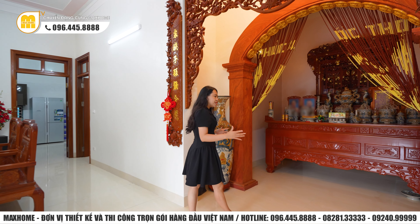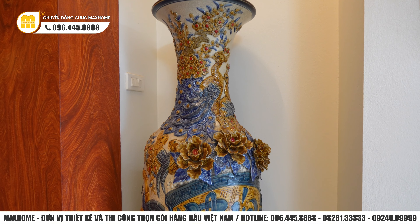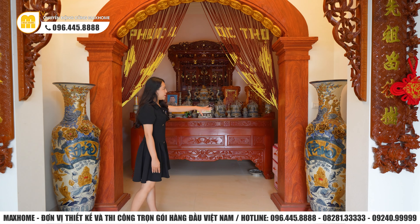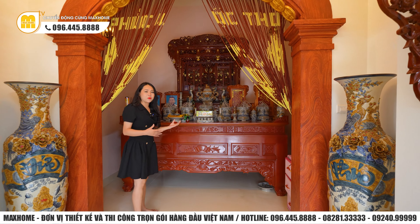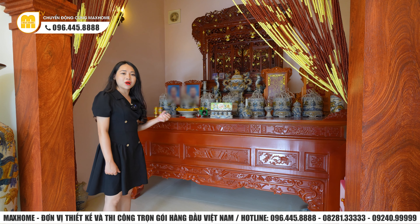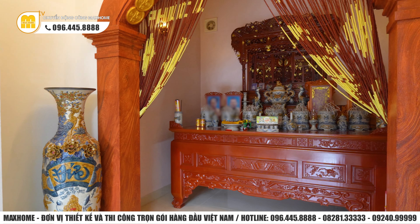Bước vào phía bên trong phòng thờ thì có hai bên là hai lọ lục bình rất lớn với nhiều họa tiết hoa văn trang trí. Lọ lục bình không chỉ có tác dụng trang trí không gian phòng thờ mà còn rất tốt về phong thủy, giống như một lọ bình tích lũy phúc đức và may mắn cho gia đình. Tiếp theo có thêm một lớp mái vòm để đi vào bên trong không gian phòng thờ. Bàn thờ được làm hoàn toàn bằng gỗ tự nhiên, đầy đủ từ lư hương cho đến tất cả đồ thờ đều làm bằng chất liệu men dạng cao cấp. Có thể thấy gia chủ rất trú trọng về vấn đề thờ cúng, thể hiện sự thành kính đối với ông bà tổ tiên.